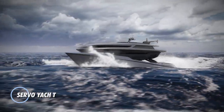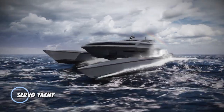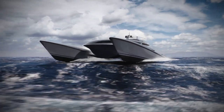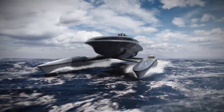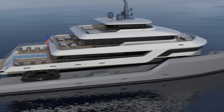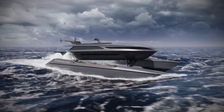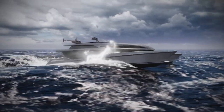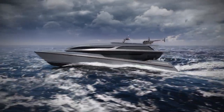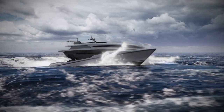The Servo Yacht is a cutting-edge watercraft that combines luxury, sustainability, and advanced technology for an unparalleled yachting experience. Developed by Servo Yachts, this innovative vessel redefines traditional yacht design with its electric propulsion system and eco-friendly features. The Servo Yacht boasts a sleek and modern design featuring spacious decks and luxurious accommodations.